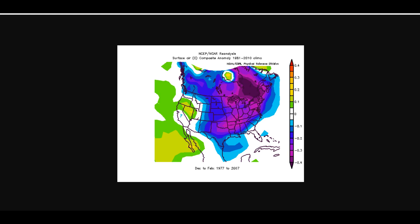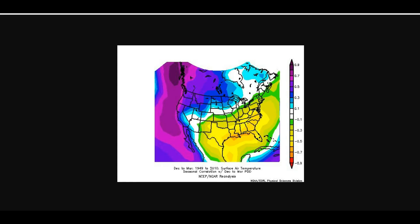Generally, a positive PDO brings cooler conditions in the east and warmer conditions in the west. A negative PDO is the exact opposite — warmer conditions in the south and southeast, and cooler conditions in the northwest.